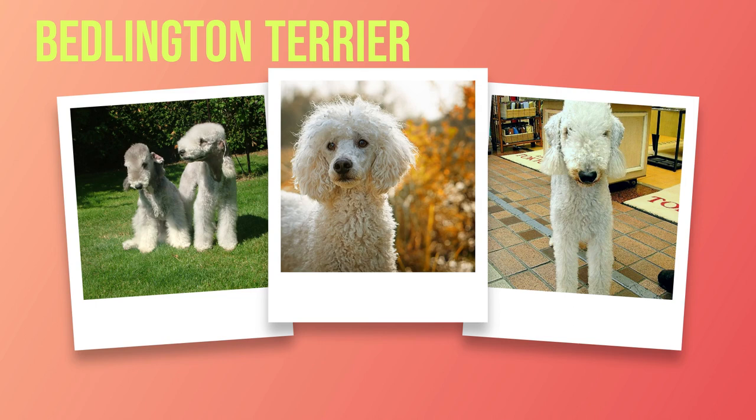While Bedlington Terriers may have potential health concerns like copper toxicosis, patellar luxation, and eye conditions, these issues can be managed effectively with proper care and regular veterinary checkups. Their average lifespan of 12 to 16 years attests to their overall good health. By providing them with the right diet, grooming routine, exercise regimen, love and attention, you can ensure your Bedlington Terrier will lead a happy and healthy life by your side.